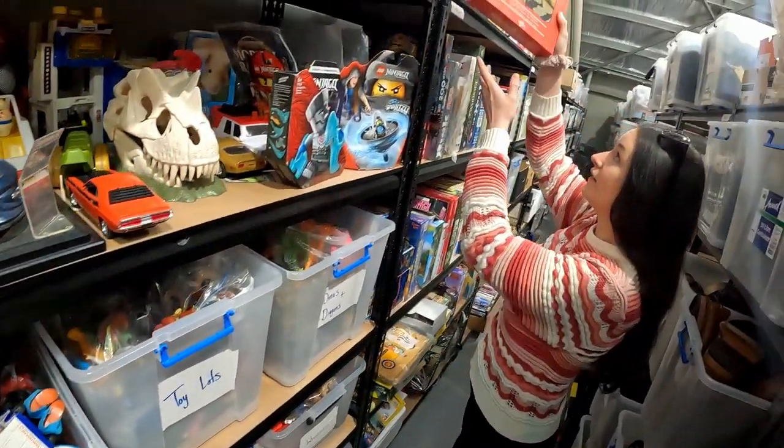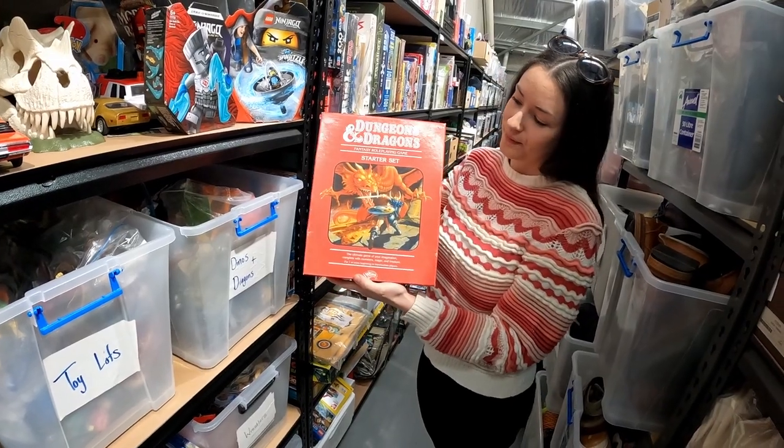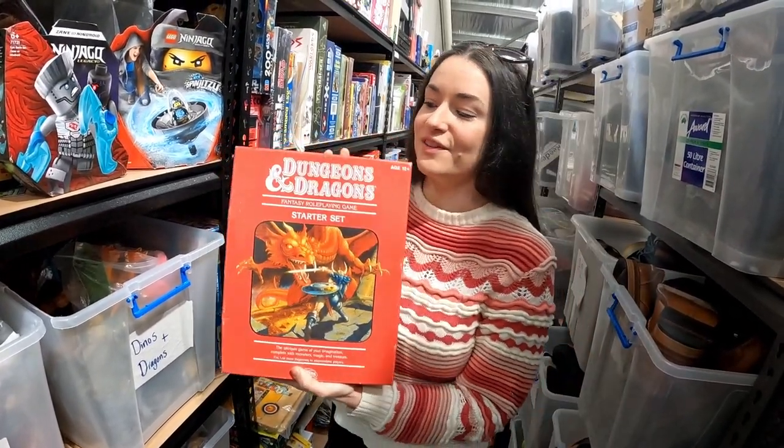Another cool item we picked up in a bulk lot was this Dungeons and Dragons starter set. Sold for $60 — we paid $5.93 for it, so very happy with that sale as well. I love all the art on the D&D stuff.